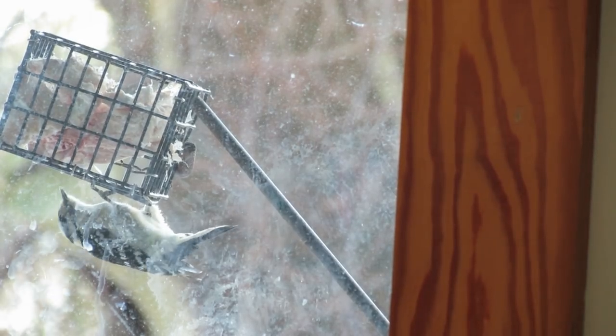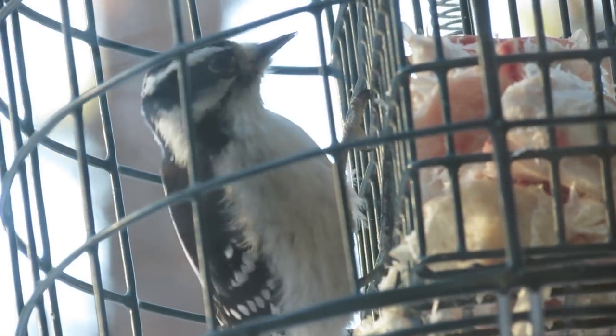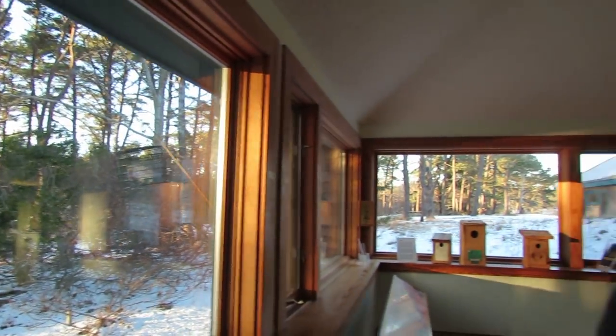If you threw some suet out there, you might see some different birds than you see with a regular seed feeder. At a seed feeder you're going to get chickadees, cardinals, finches, nuthatches, and titmice. With suet, you'll get not only woodpeckers — and a whole variety of woodpeckers — but you can get brown creepers, nuthatches, and warblers. Somebody came in with a picture of an orange-crowned warbler on their suet. Let's talk suet.